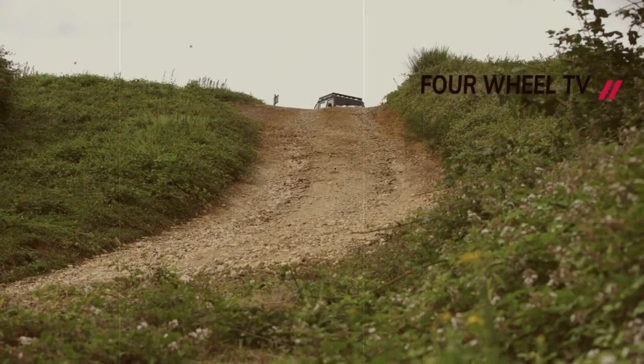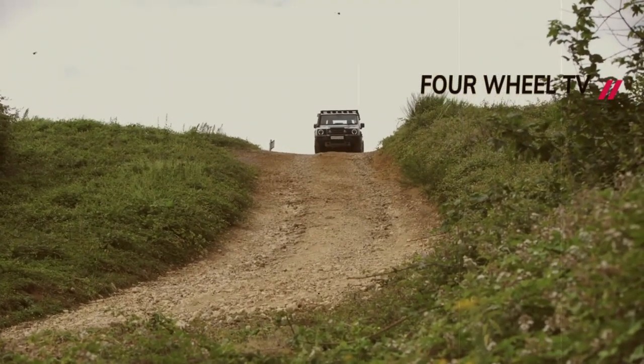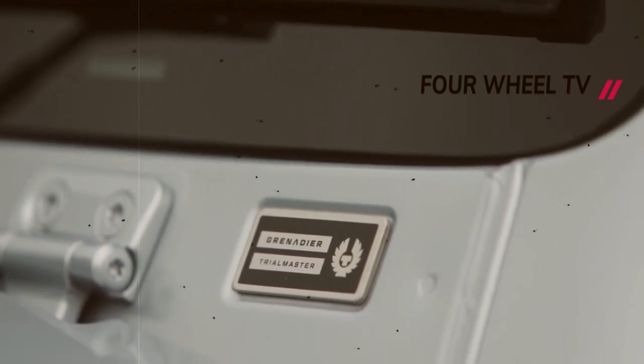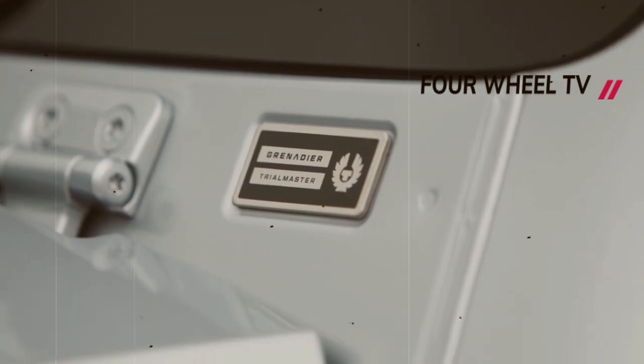The Grenadier Quartermaster will be offered in the same three trim levels as the SUV: a basic model, an off-road-focused Trialmaster, and a fully-equipped Fieldmaster. Orders are now being accepted in the United Kingdom and Ireland, with prices starting at approximately $86,797.